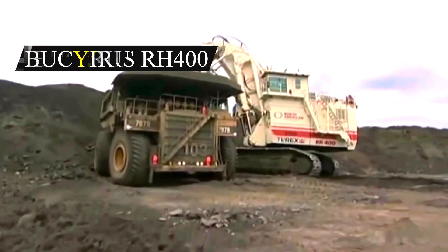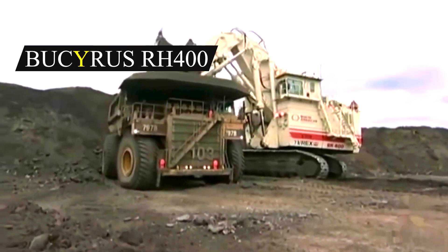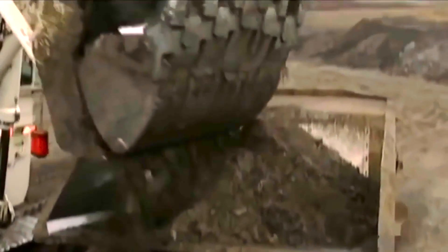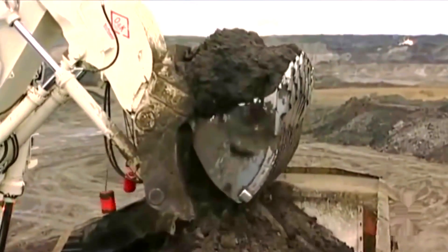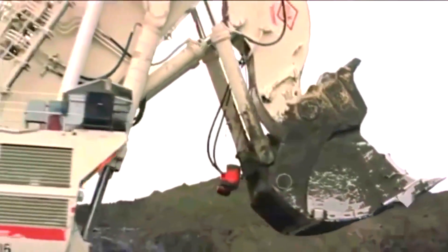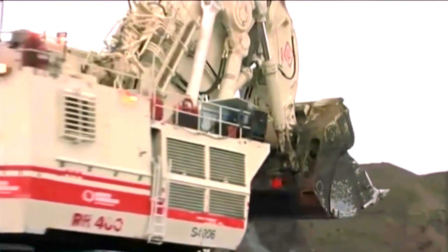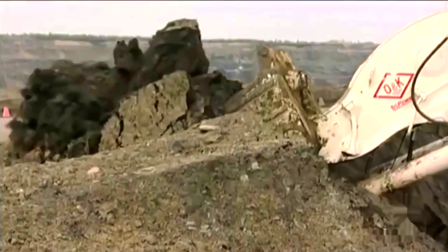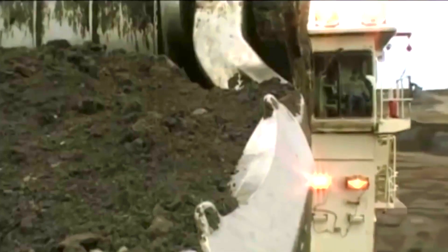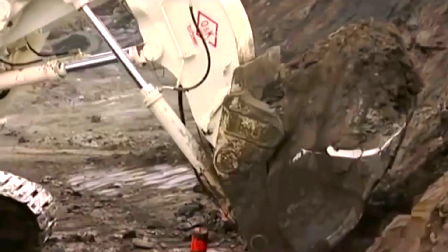Number 3: Bucyrus RH-400. The Bucyrus RH-400 is a huge hydraulic mining excavator designed and constructed by Bucyrus International, which is now part of Caterpillar. For many years the Bucyrus RH-400 was the largest hydraulic shovel, however it has lately been surpassed by the enormous Cat 6090FS. It is 23 meters long, 9 meters wide, and 10 meters tall.